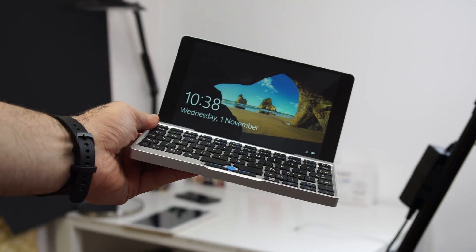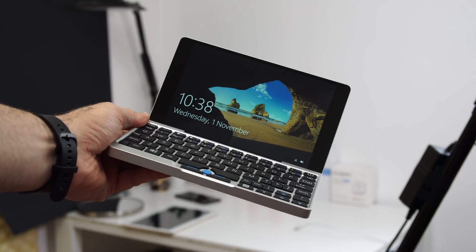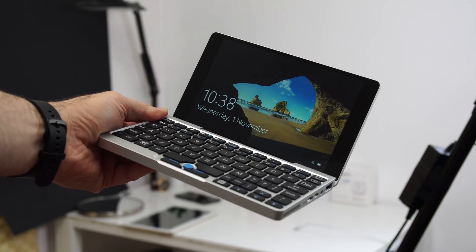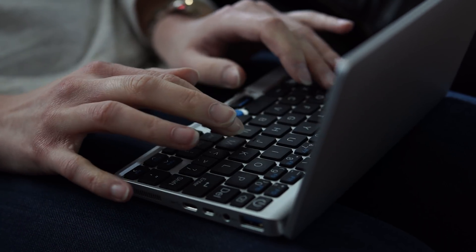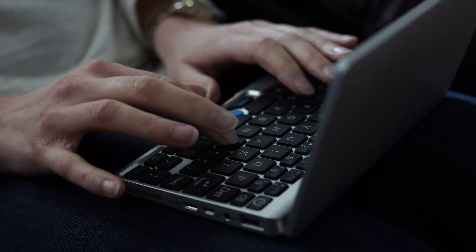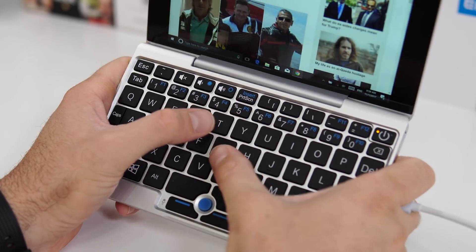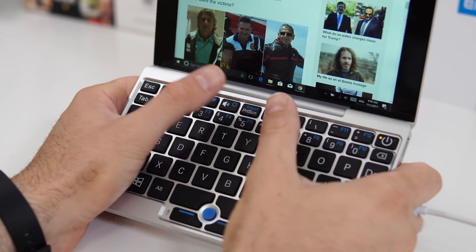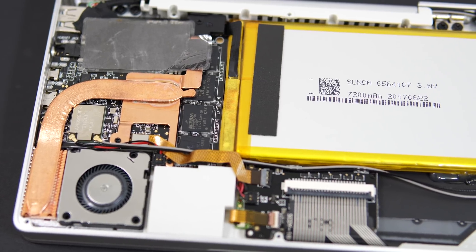The keyboard feels great to type on and kind of reminds me of the keyboard on my MacBook Pro. Unfortunately, it's not big enough to use two hands, but not small enough to use just one hand, so you're always in this awkward spot and don't really know how to hold the laptop to type comfortably. Typing on this is going to take quite some time to learn.